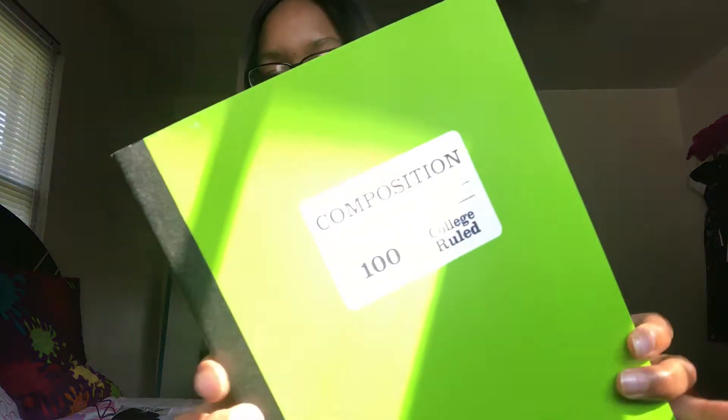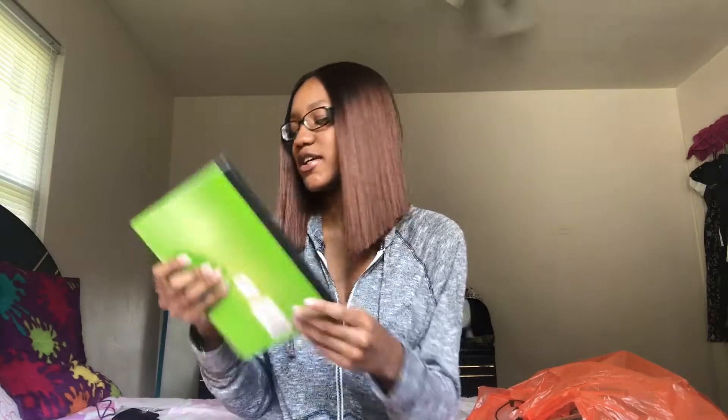The next thing I got is a green composition notebook, because y'all know there's always that one teacher who says, 'Oh no, we're not using spiral notebooks, we're gonna use the composition.' So I just got it just in case.